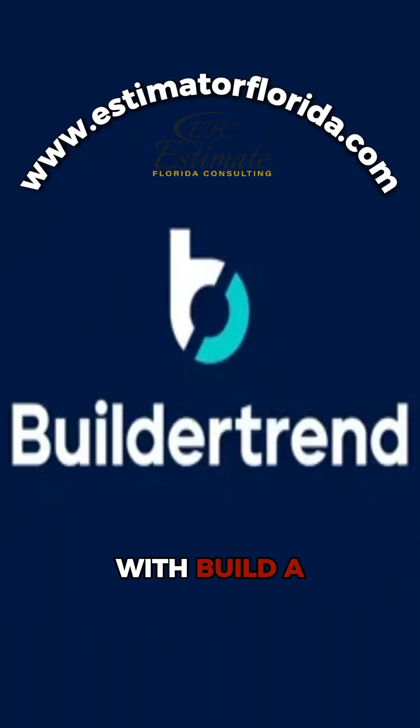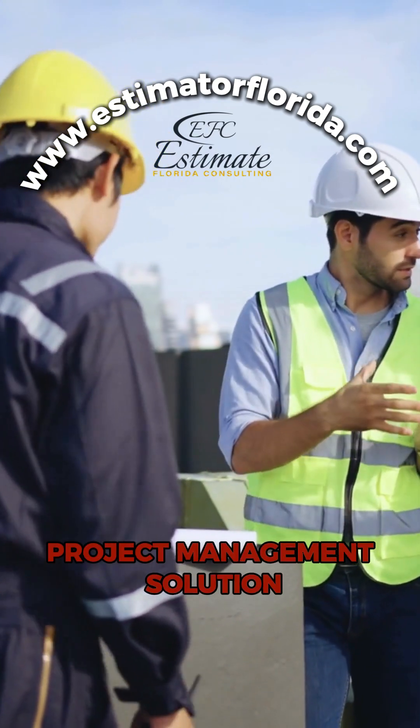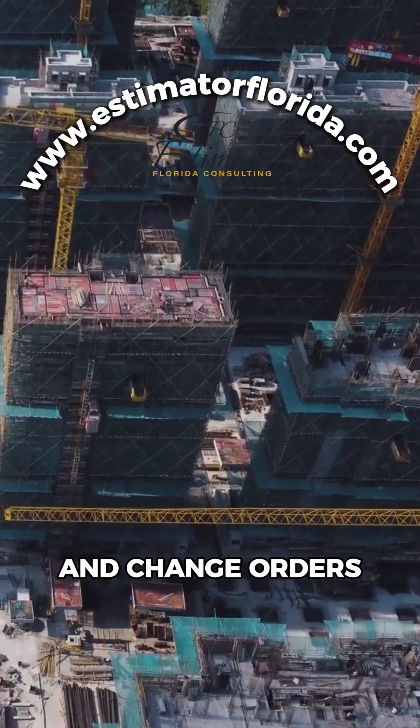Let's kick off with Build-A-Trend. This isn't just an estimating tool — it's a full project management solution that helps you keep track of budgets and change orders in real time.